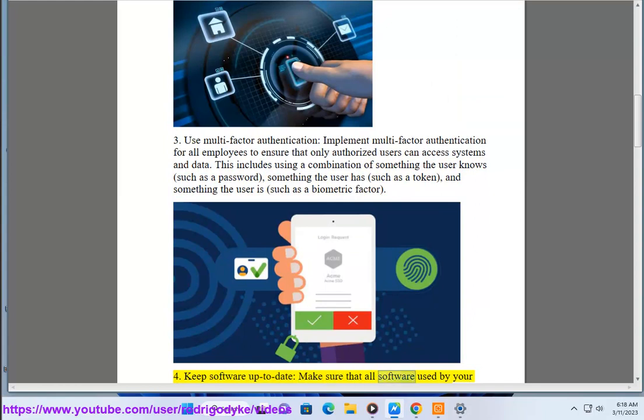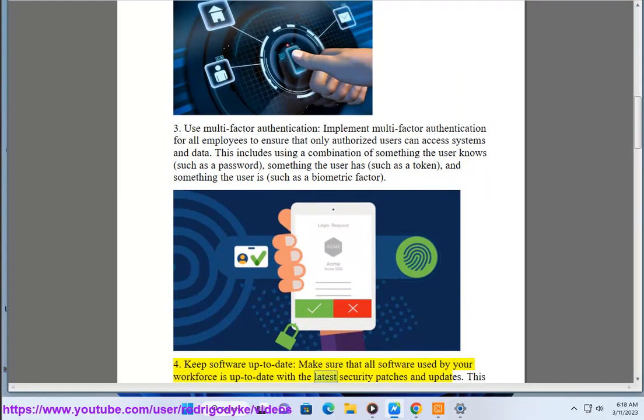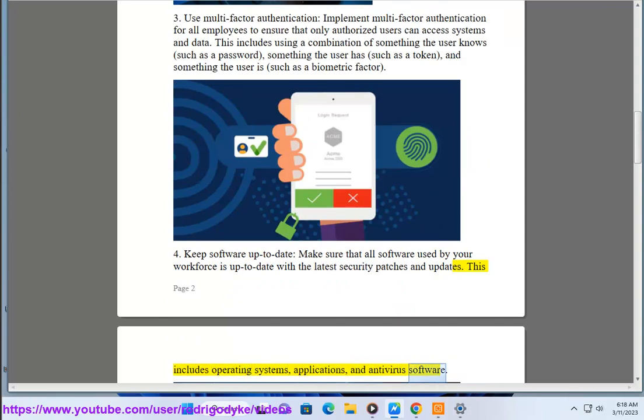4. Keep software up to date. Make sure that all software used by your workforce is up to date with the latest security patches and updates. This includes operating systems, applications, and antivirus software.